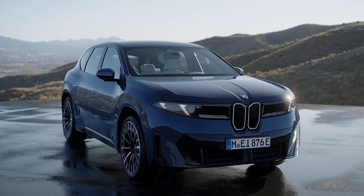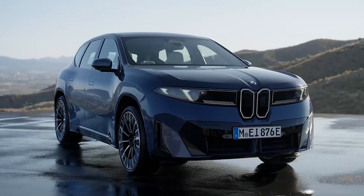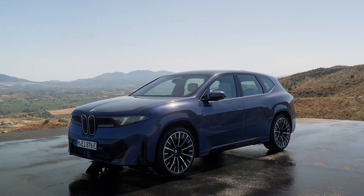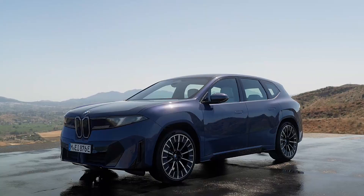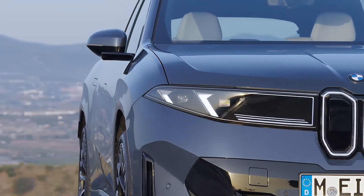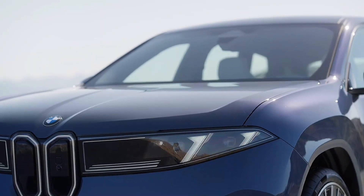Introducing the all-new 2026 BMW iX3, the company's first production EV to ride on the Neuklasi platform. More than just another electric SUV, this model sets the stage for the brand's future with a new design language, a purpose-built EV platform, and four high-powered computers.